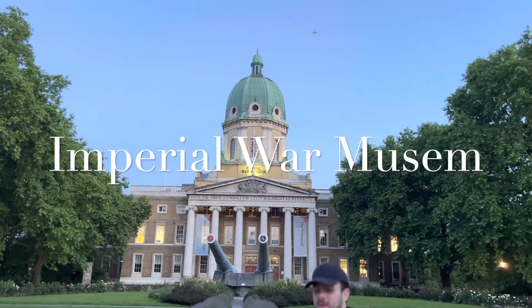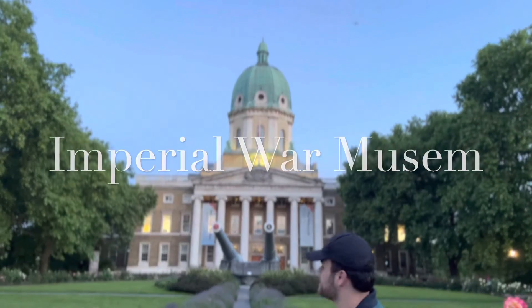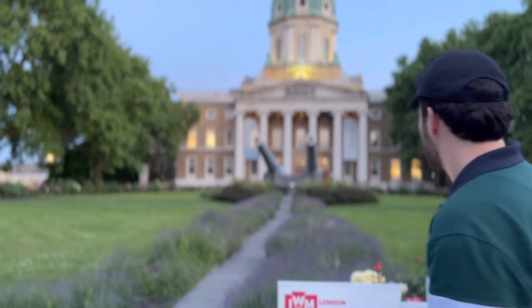We're standing in front of the Imperial War Museum. This is actually just one of the five locations they have in England — there are three different war museums in London itself — but this one is purely dedicated to World War II and World War I specific events.